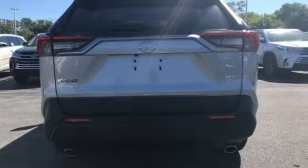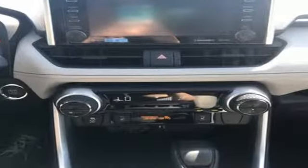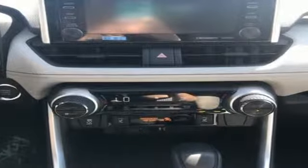Comfortable, convenient, quality — Toyota. Stop in for a test drive and make it yours today.